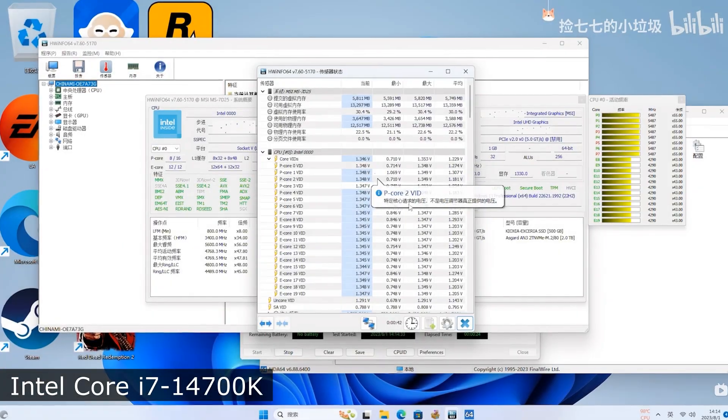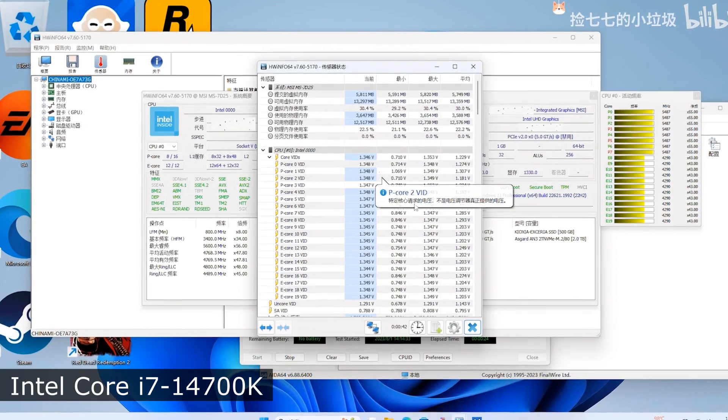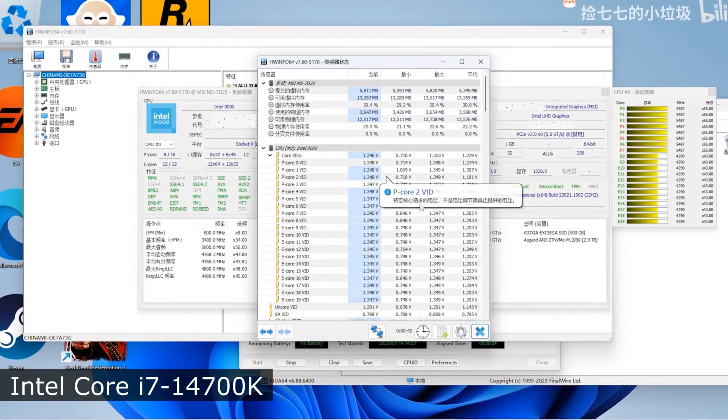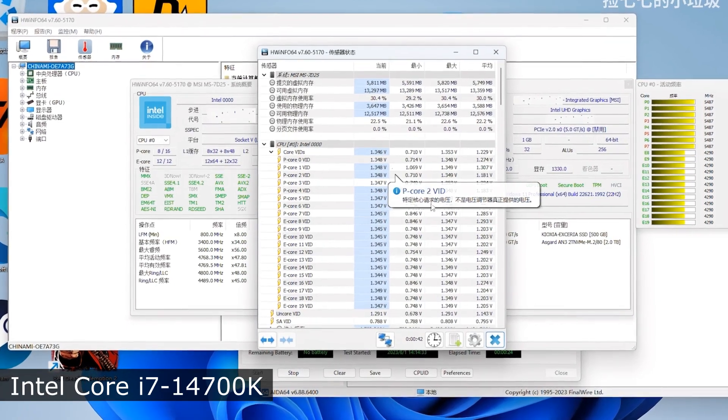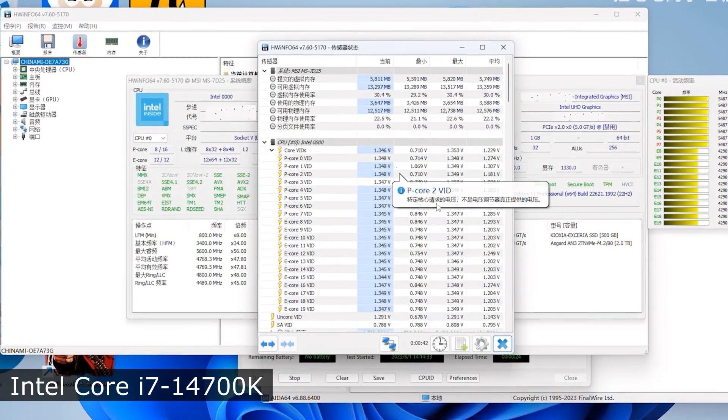The release of new Intel processors of the 14th generation is expected in the coming months. By the way, you can check great deals for Intel products on Amazon following the links in the description.